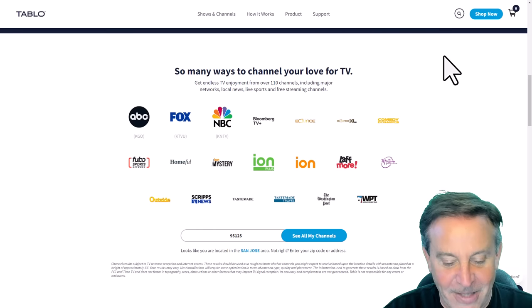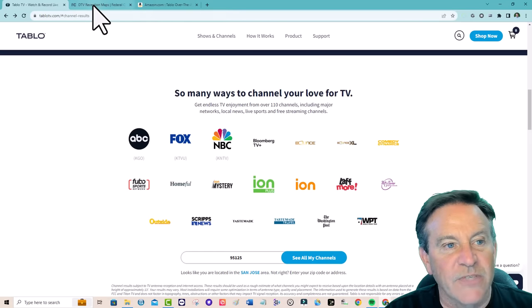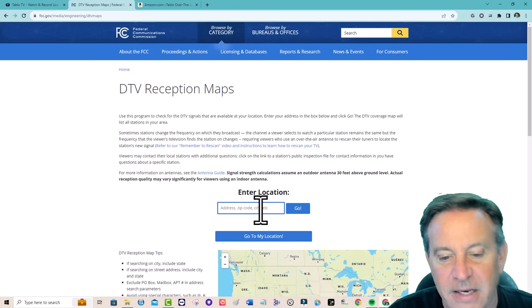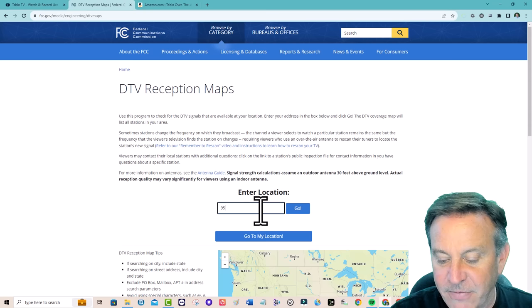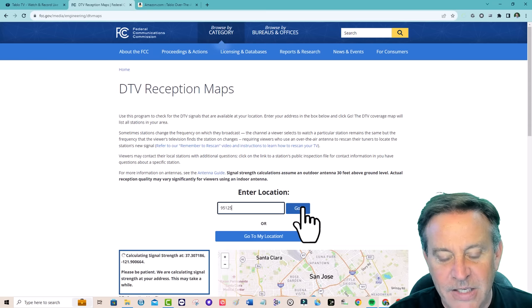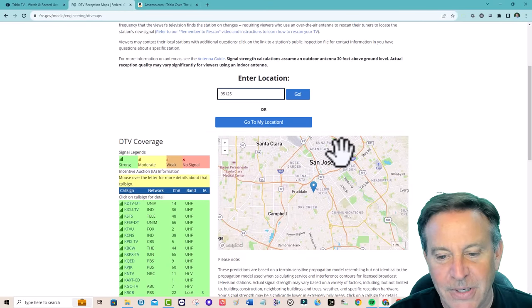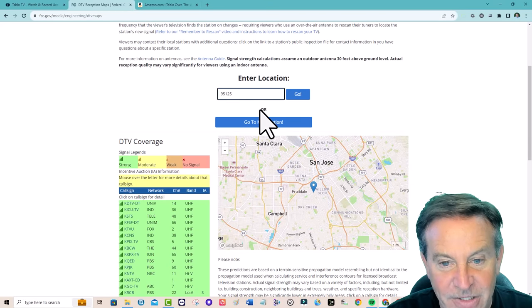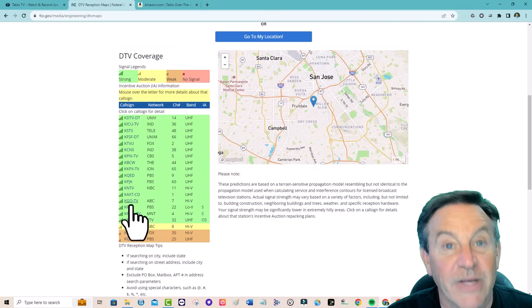Let me show you another link — this one from the FCC, which has guaranteed public access to a lot of these stations. You can type in your exact zip code and it will get your exact street address and go to your exact location. I'm going to show you why you want to do that and see what you're going to get. Believe it or not, it's all digital now and that expands to over 100 channels.